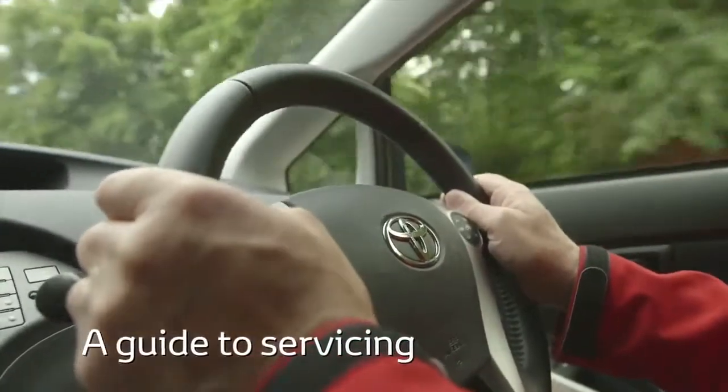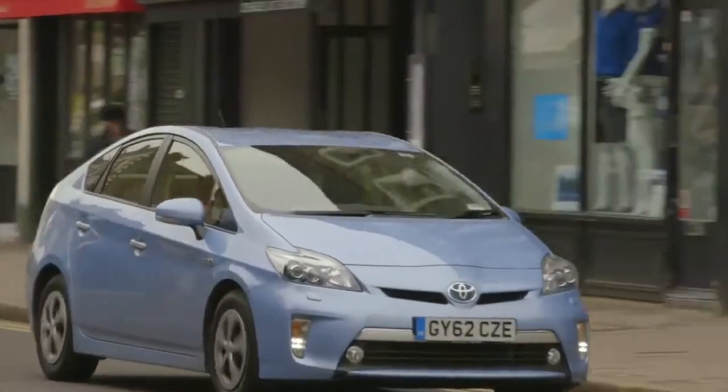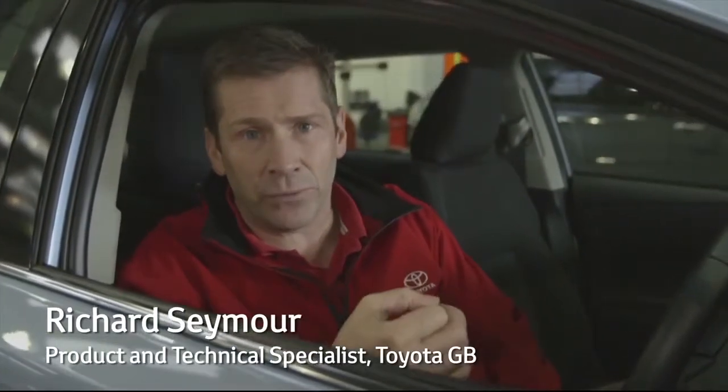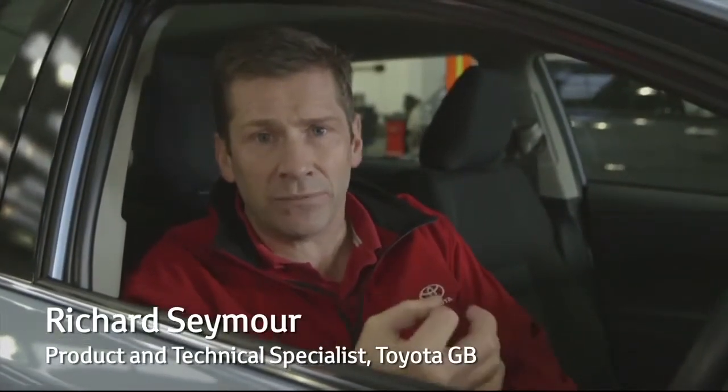Whilst cars are getting more and more reliable, they still need regular maintenance to ensure they stay safe and keep running for many years. At Toyota we've made this straightforward by offering three simple levels of servicing.